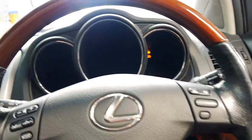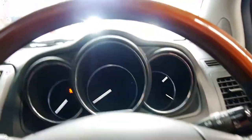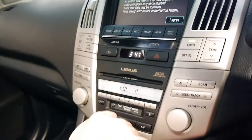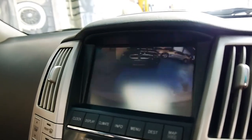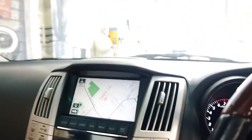I'll start it up for you. Starts absolutely beautifully, as you would expect from a Lexus. It's got the Lexus premium sound package. There's your reverse camera, which is a necessity really, especially if you've got small children.